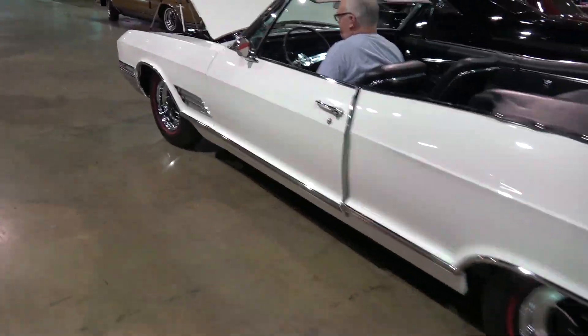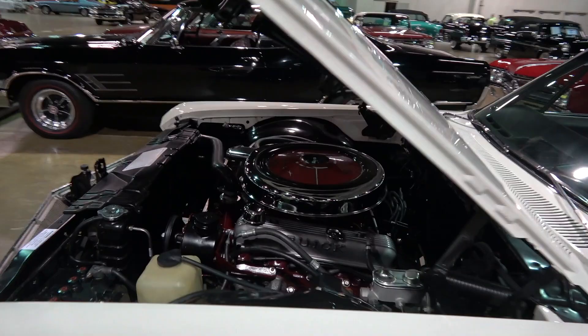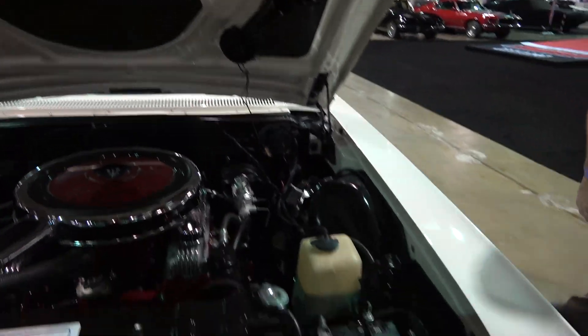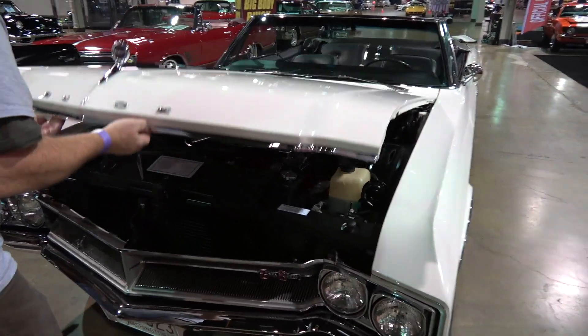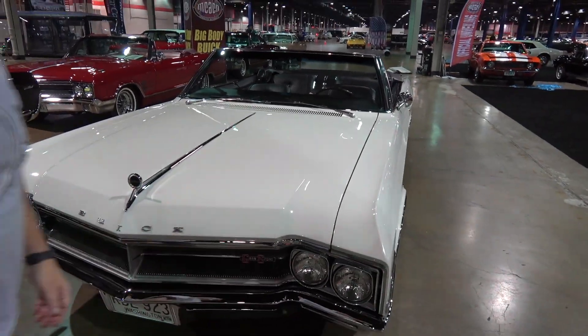Hop on out. Wow, that was smooth. Look at those horns. Tim's right there next to me. Tim, great car — so nice to meet you. Thanks for being a supporter of the channel, and thanks for being on My Car Story. My pleasure. Thank you.